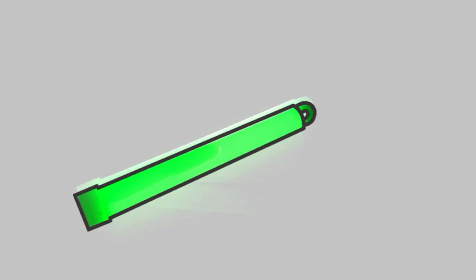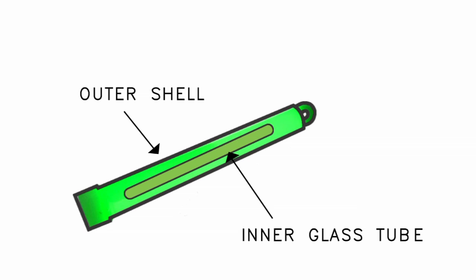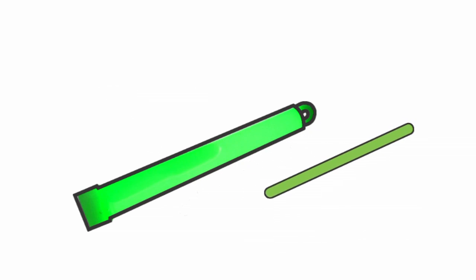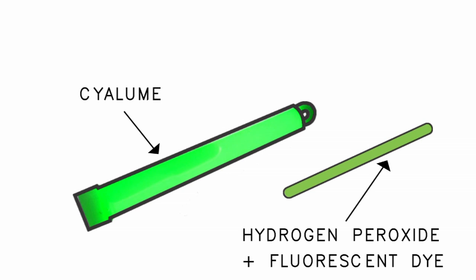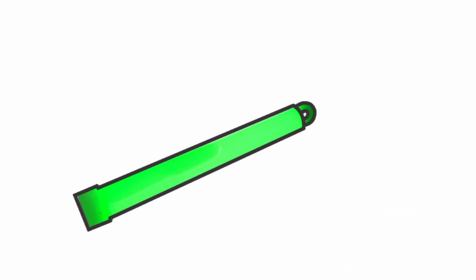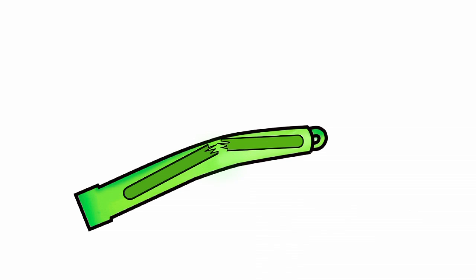Two chemicals are mixed together inside the glow stick to temporarily emit a chemiluminescent light. A glow stick has two parts: the outer plastic shell, which we can see, and an inner glass tube, which you might not have known was there. In the outer layer, there is a chemical called psyllum. Inside the glass tube is a chemical called hydrogen peroxide and a fluorescent dye that gives the glow stick its color. When we bend a glow stick, we hear a cracking sound because the inner glass breaks. The hydrogen peroxide inside the glass tube flows out and mixes with the psyllum. The mixing of these two chemicals causes a chemical reaction, and they produce light.